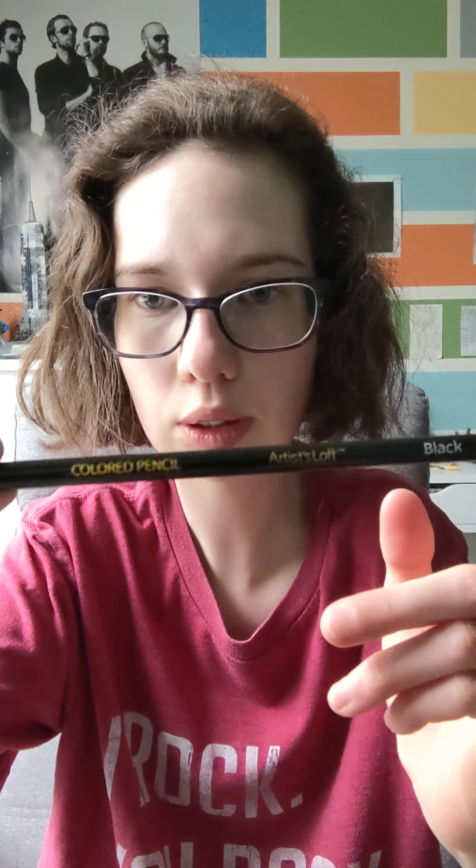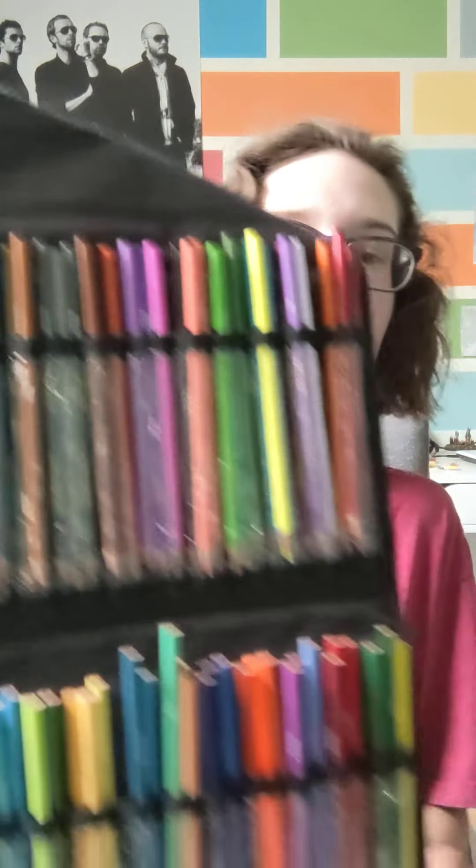Here's another one — maybe you can see that better. It's black. And in total I got 72 color pencils.